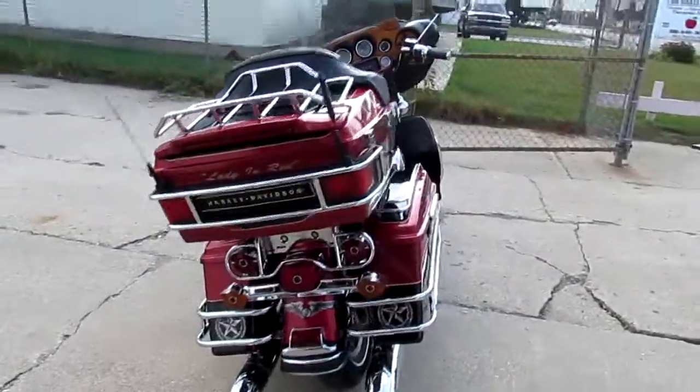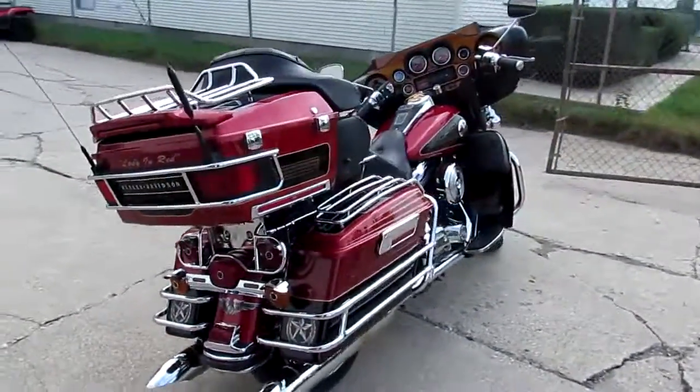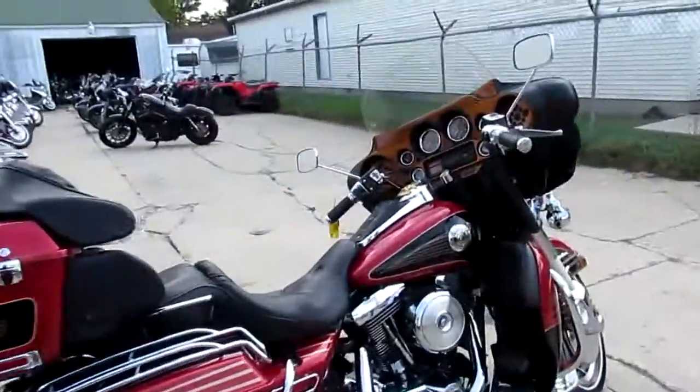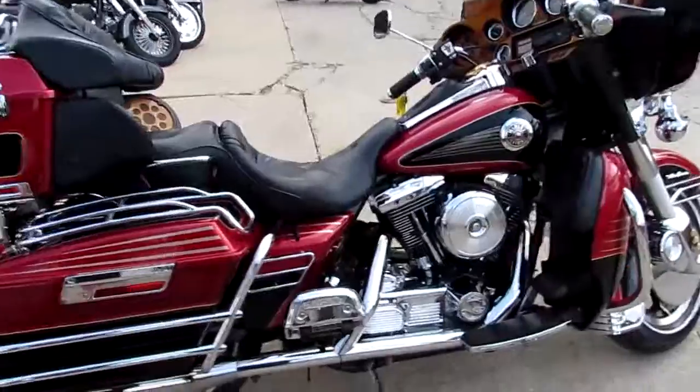The one we're doing a video on is a 1998 Harley-Davidson Electra Glide. I can't believe this thing's a 98 — look how clean it is. Spotless. It is spotless. It's a 98 Harley-Davidson Electric Glide Ultra.